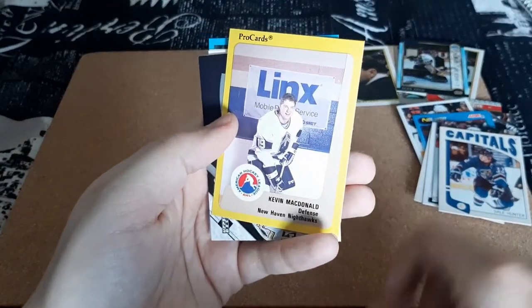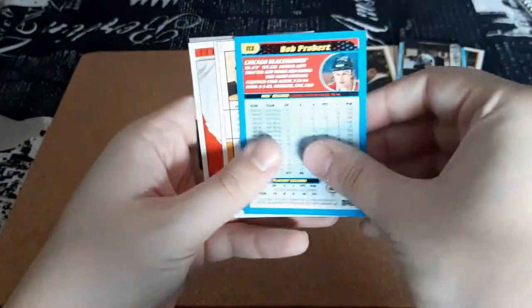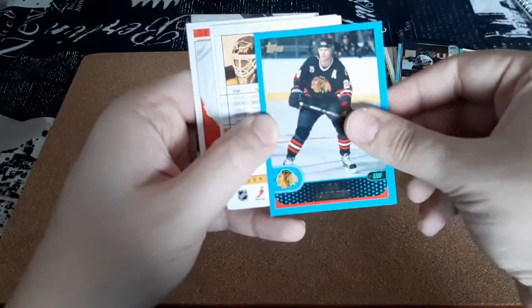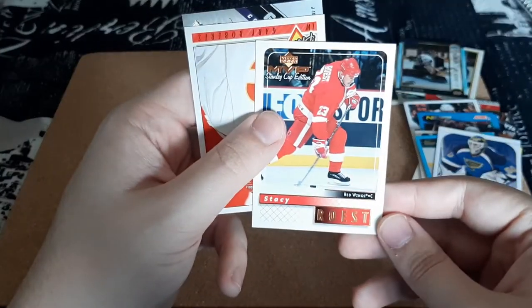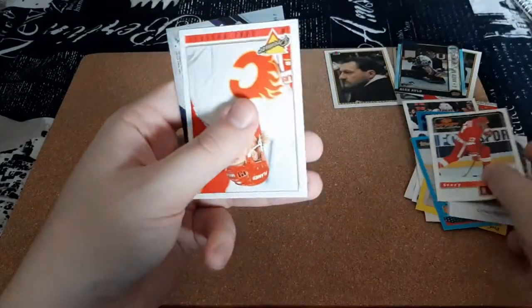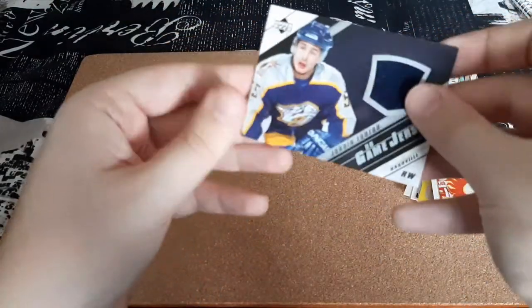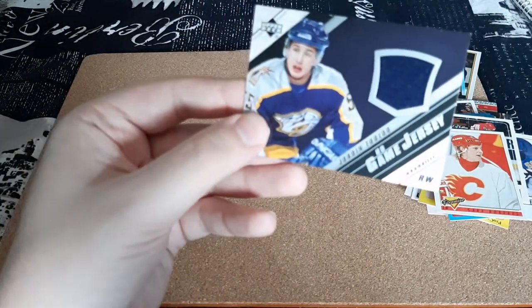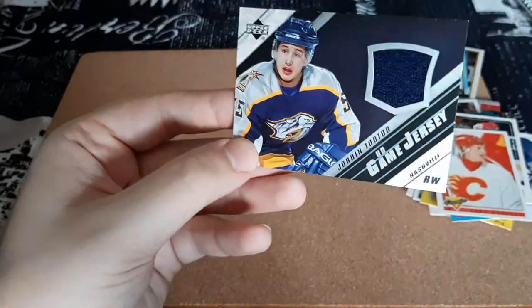Kevin McDonald — I think the jersey card's next, so I'm just going to toss it around like that. Bob Probert, Chris Mason, Stacy Rosette — I don't like how it splits the name across on that one.